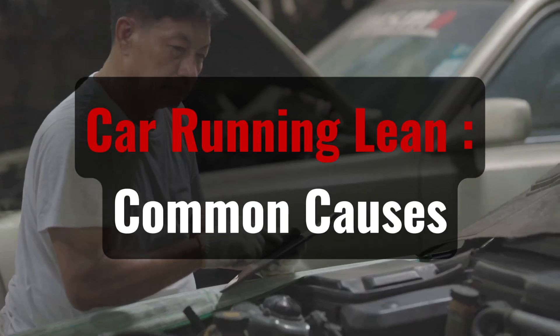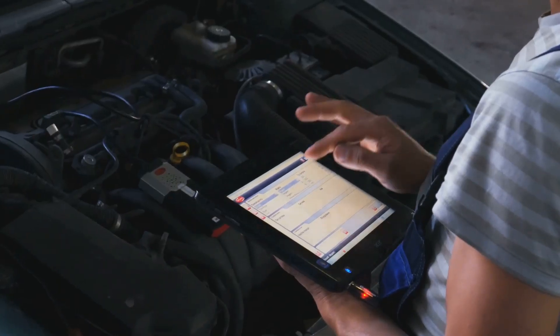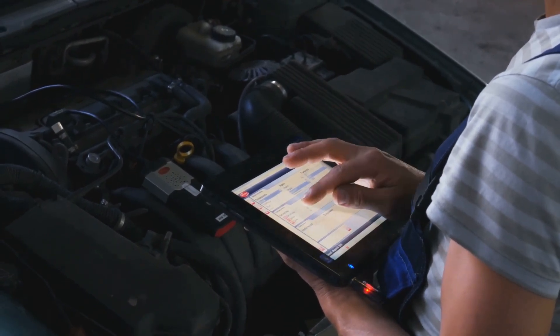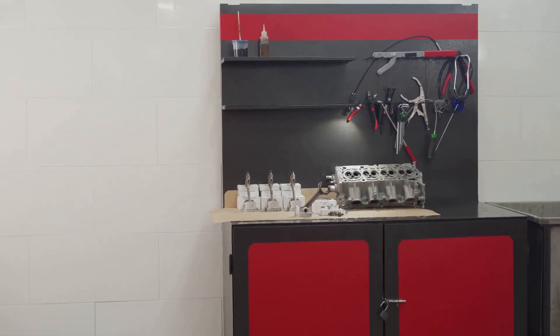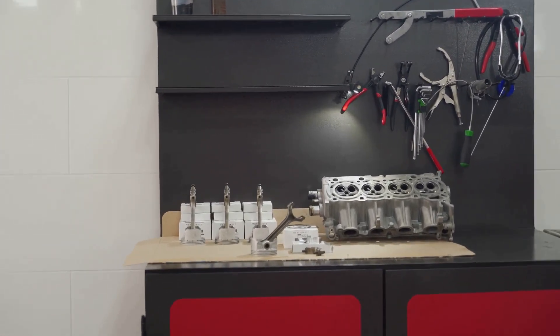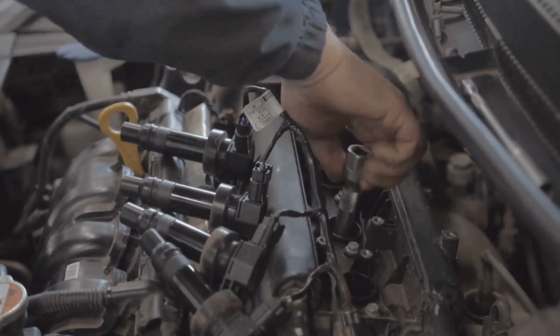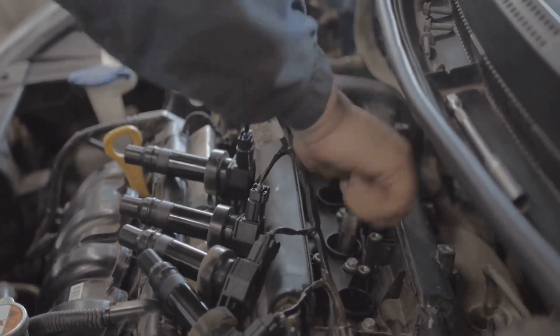Common causes of a car running lean. Finding the reason why your engine is running lean is just as important as recognizing that it is. Although there are many issues that can cause an engine to run lean, some are much more frequent than others. Some of the most frequent causes are listed below, along with DIY solutions.